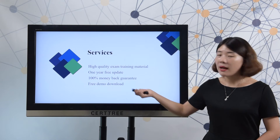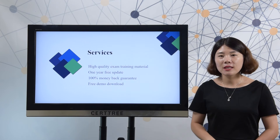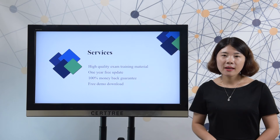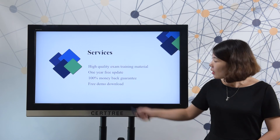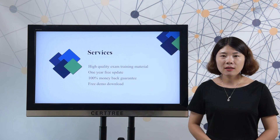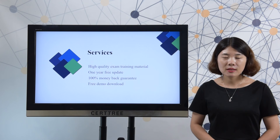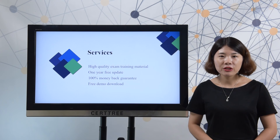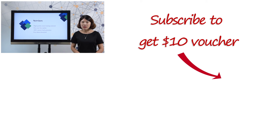100% money-back guarantee — if you fail a test by using CertTree product, we will arrange a full refund for you, or you can choose another exam instead. Free demo download: you can download our free demo to check its quality before you decide to purchase. CertTree is a professional site offering the latest IT exam training material to help you pass your test easily. CertTree offers all the exam objectives for your preparation. Just choose CertTree and enjoy your success.